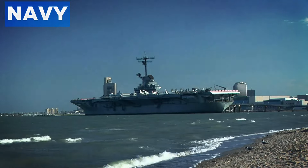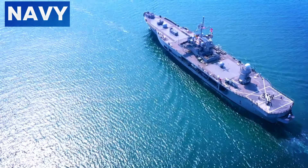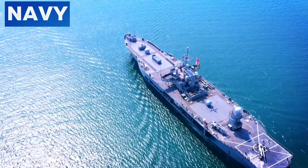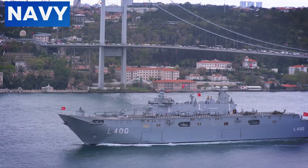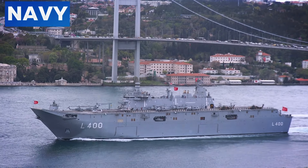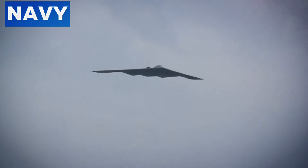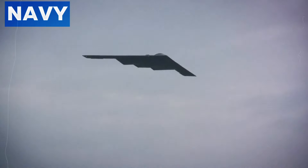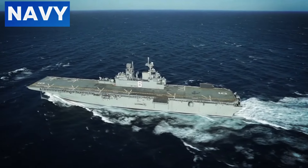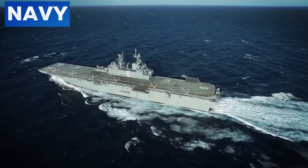Additionally, gray paint plays a significant role in optical camouflage, blending the aircraft carrier into its surroundings — primarily the horizon and the varying shades of the ocean and sky. At sea, the horizon often appears as a gradient of blue and gray tones, making gray-painted ships harder to distinguish. Unlike brighter or darker colors, gray provides a muted presence that seamlessly integrates with the maritime environment.